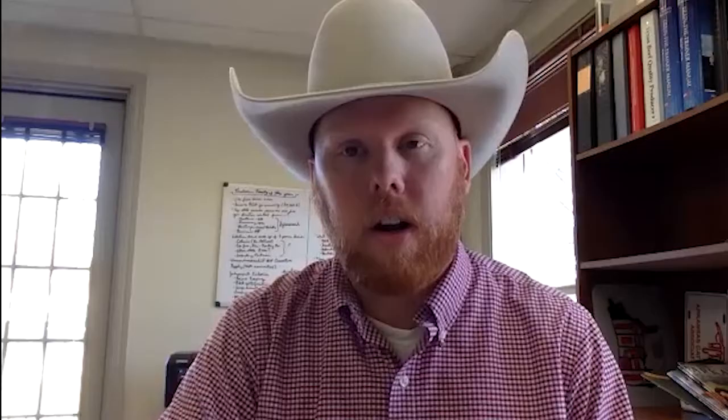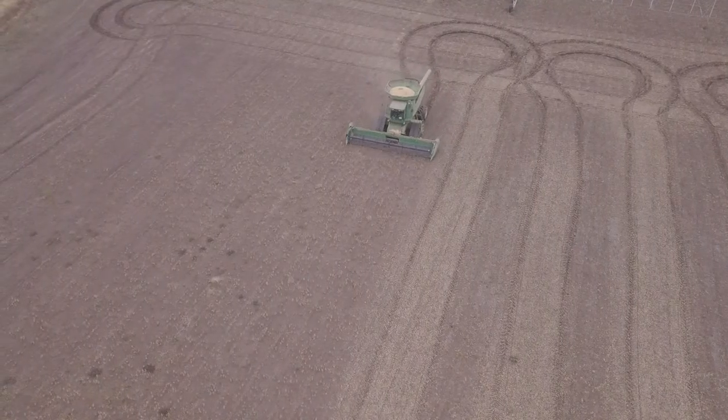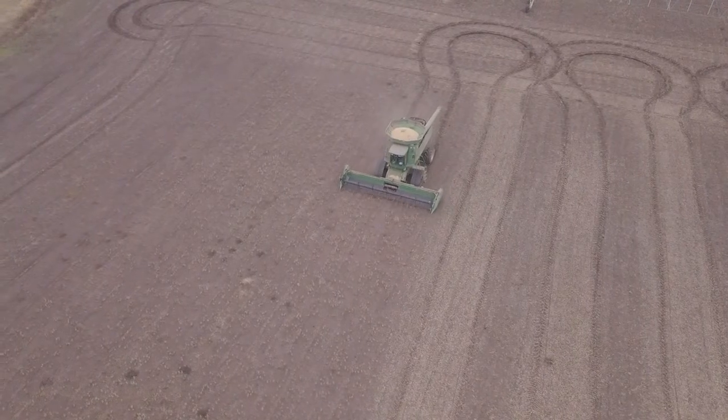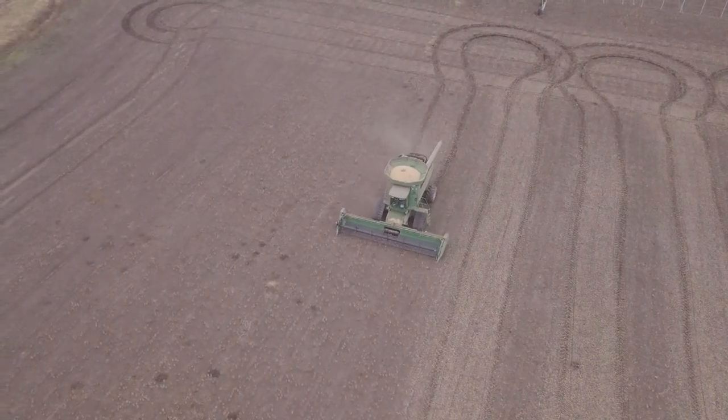There has certainly been an uptick, especially over the COVID months, of people seeking out that pasture-to-plate type beef. There are a lot of producers in Arkansas that are wanting to — and actually are — selling directly to consumers, whether it be at a farmer's market or directly off their farm.